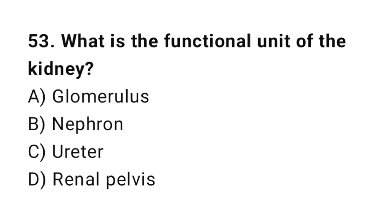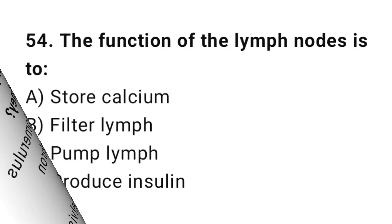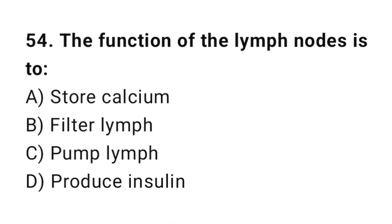Q53: What is the functional unit of the kidney? The correct answer is B, nephron. Q54: The function of the lymph nodes is to? The correct answer is B, filter lymph.